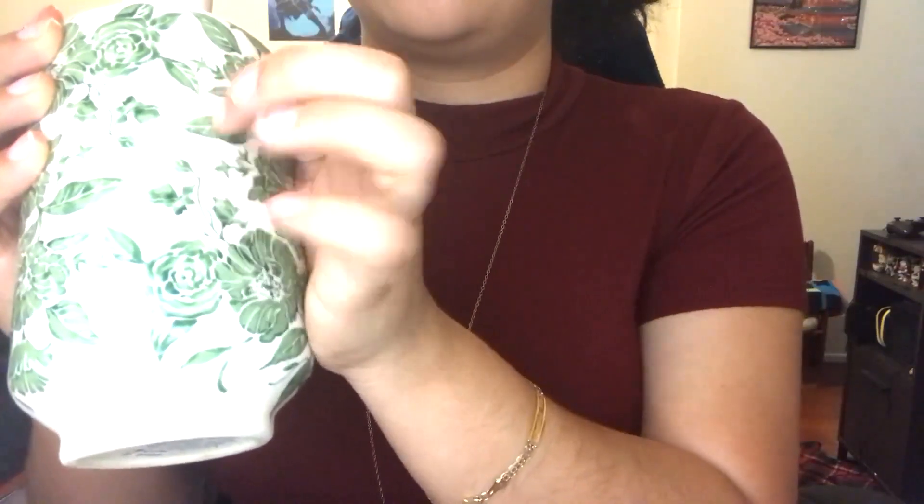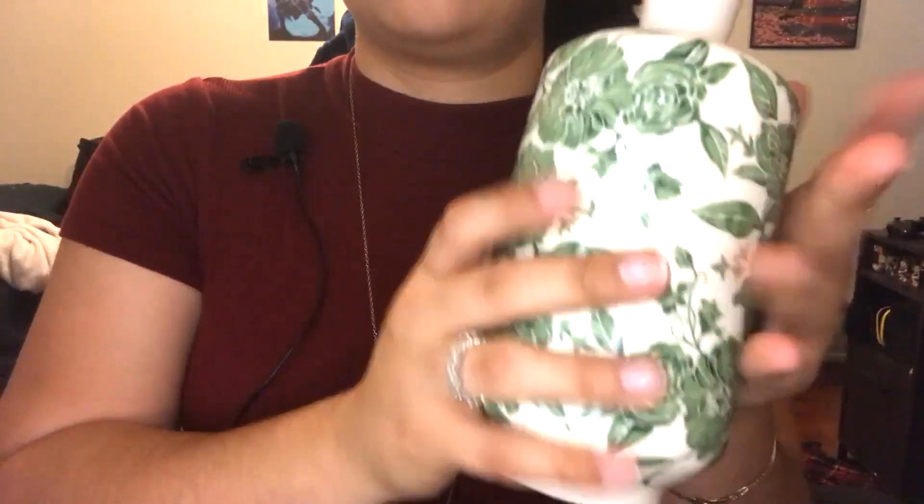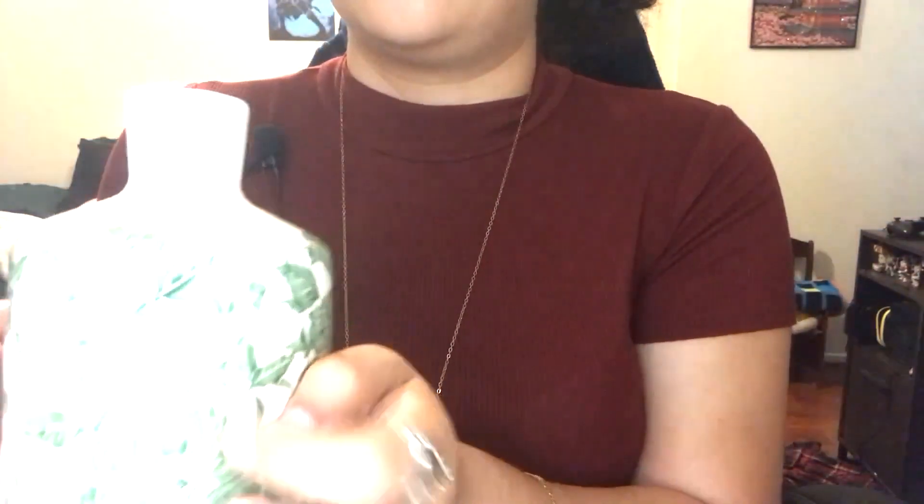And next we have this vase. It has pretty green flowers and leaves on it, with a smaller opening at the top. Got that antique kind of look.